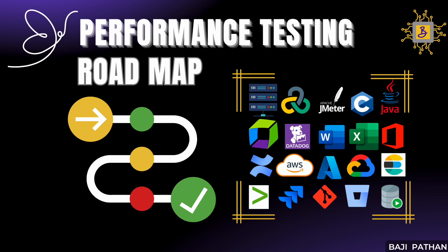While these skills are not mandatory, they can certainly give you an edge in your performance testing career. Once you feel confident with the must-have skills, I highly recommend focusing on acquiring these good-to-have skills to enhance your efficiency as a performance tester. Alright, enough with the intro, let's jump right into it.